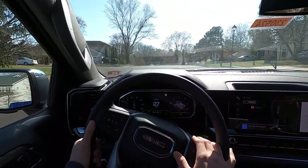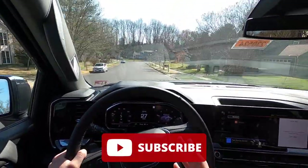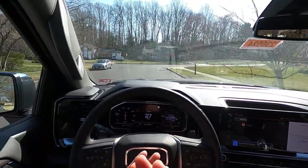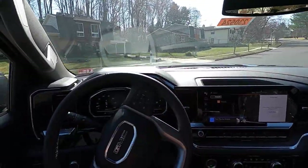If you guys enjoyed the video, please give it a big thumbs up and hit that subscribe button. I'm really trying to hit 10,000 subscribers — we're only about 2,200 away. Please help me get there. Give the video a thumbs up, hit subscribe, and I'll catch you guys in the next video. Peace.